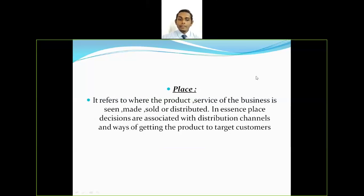The fifth P is place. Place refers to where the product or service of the business is seen, made, sold, or distributed. Place decisions are associated with distribution channels and ways of getting the product to target customers. Companies need to make sure they are making the product available where there are a lot of customers.